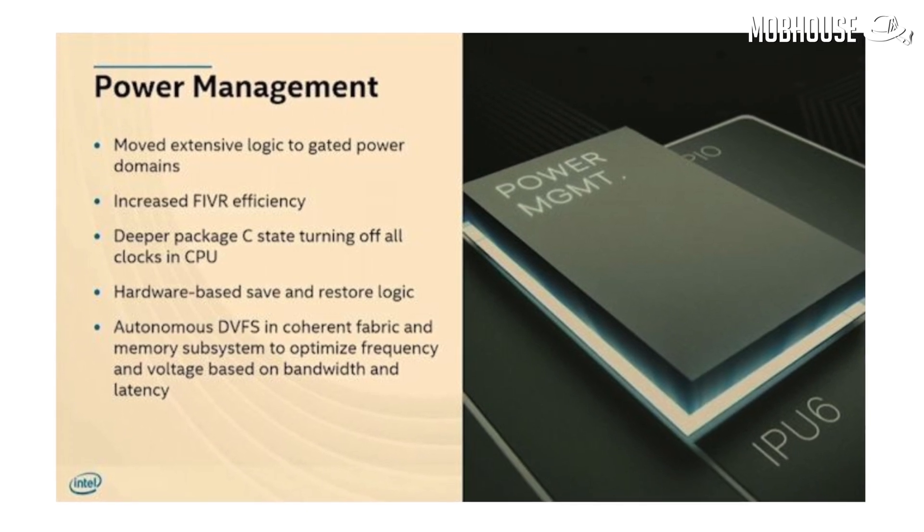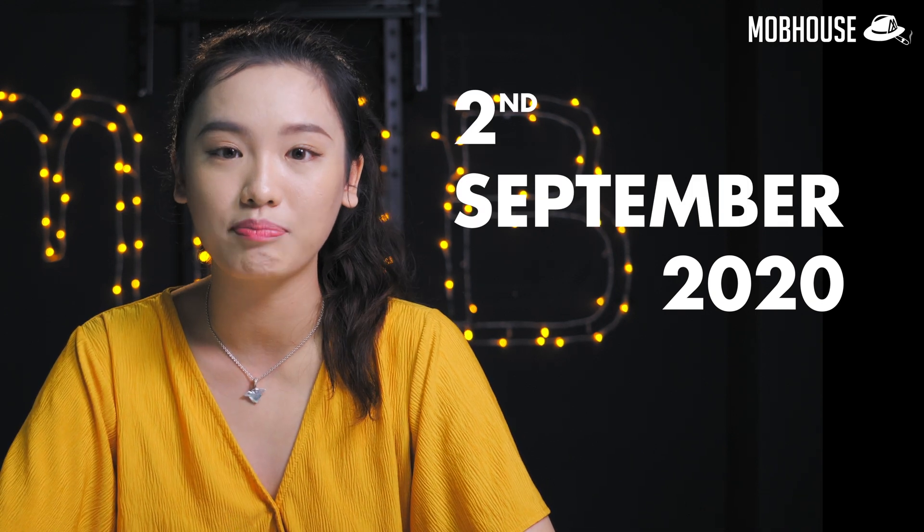Intel says it will come with better power management overall, which is really needed if you know how much power Intel's current laptop chips need. While we are not getting it on desktop yet, at least we now have a clearer picture of how it will run on laptops. Tiger Lake will be officially released on September 2nd, and hopefully we'll be seeing more laptops popping up to see how they fare against AMD's offerings.